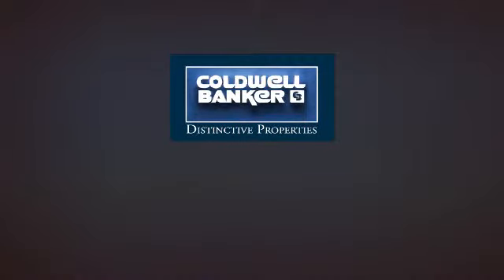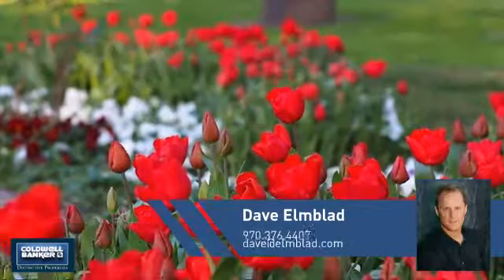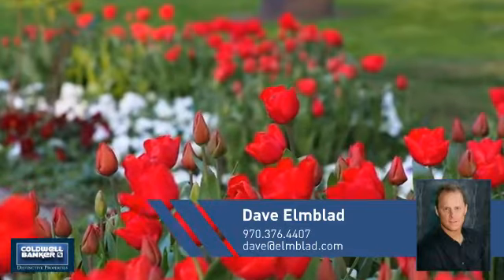Welcome, you'll find just the right home for you. This video is brought to you by your real estate agent, Dave.